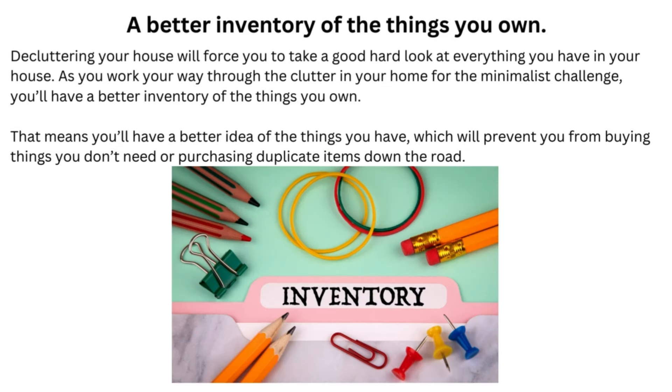A better inventory of the things you own: decluttering your house will force you to take a good hard look at everything you have. As you work your way through the clutter in your home for the minimalist challenge, you'll have a better inventory of the things you own. That means you'll have a better idea of the things you have, which will prevent you from buying things you don't need or purchasing duplicate items down the road.